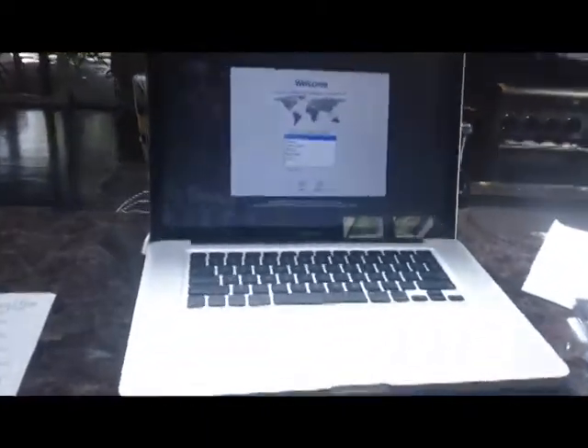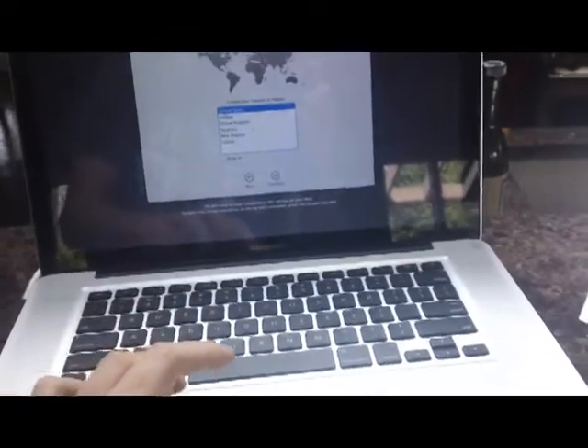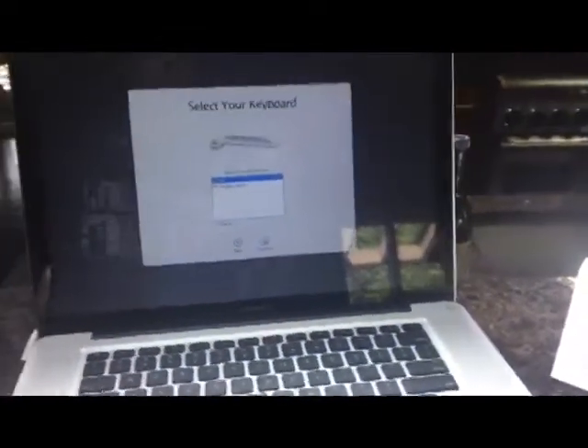Hi guys. I haven't uploaded a video in a while, probably because my PC is crap, and I will upload more because I just got a MacBook Pro for school. It just came today, like 15 minutes ago.